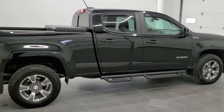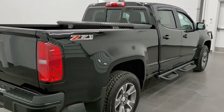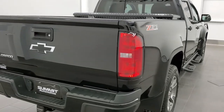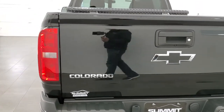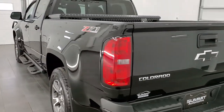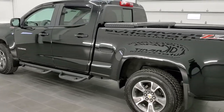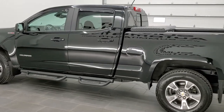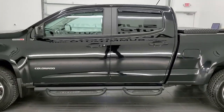Today we are checking out this super clean 2016 Chevy Colorado crew cab long box, six foot two inch box on this one. This vehicle has the 2.8 liter four cylinder Duramax diesel engine in it, pumping out 181 horsepower and 369 foot pounds of torque.